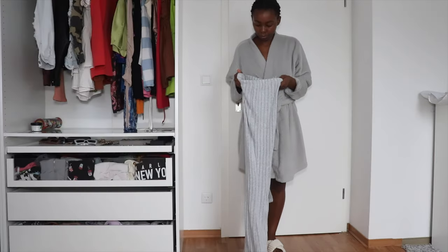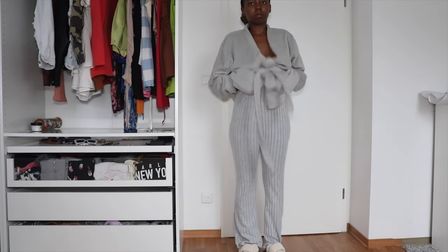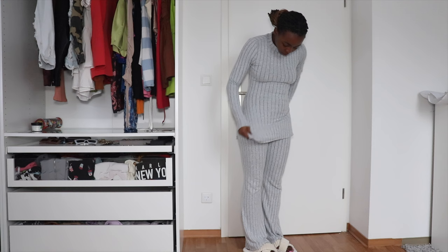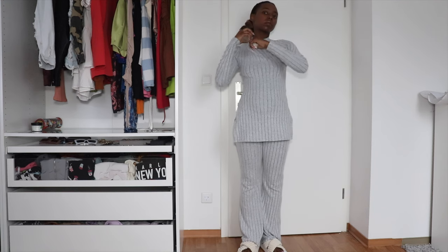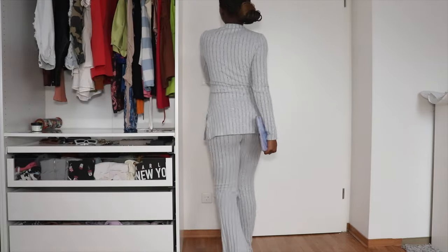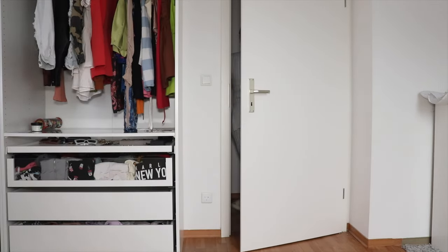Now we're going to put on our comfortable loungewear — this is from Temu, by the way, and the shoes are from Temu too. I'll leave the links down below. And I'm putting on some perfume spray so I can smell good — just because I'm home doesn't mean I shouldn't smell good. If you've made it this far, don't forget to like, comment, and subscribe. Bye guys, see you next time!